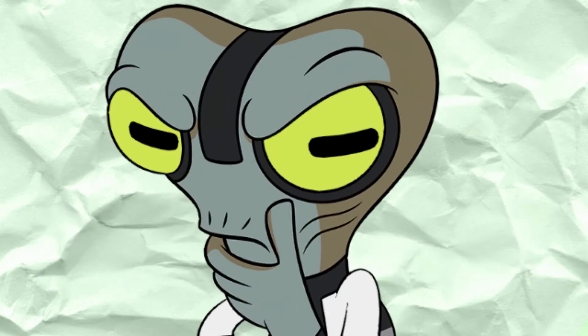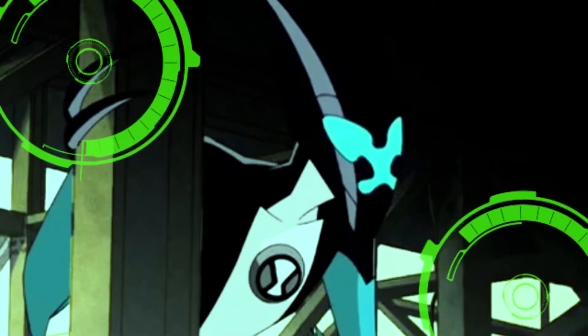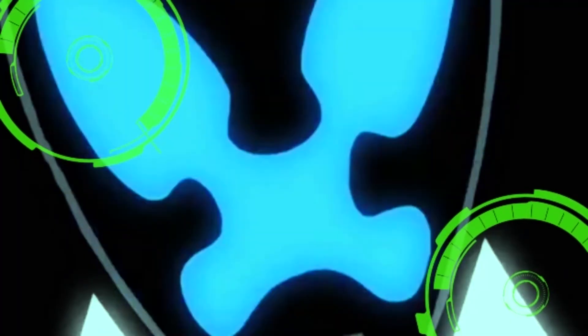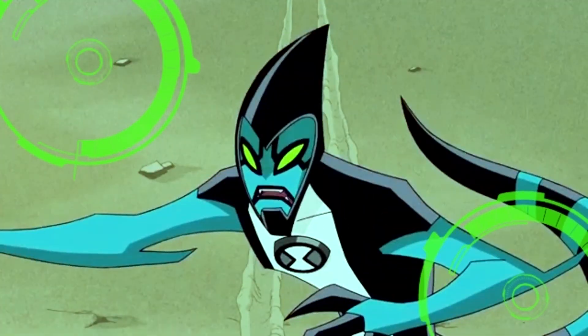Galvan Brain Fact: The protective helmet with the sliding visor that Kinecelerans wear is actually a part of their bodies, and it is not mechanical.